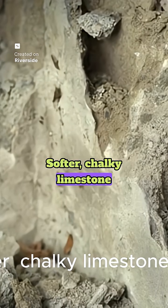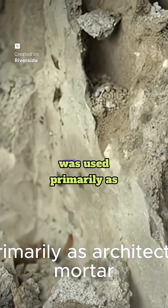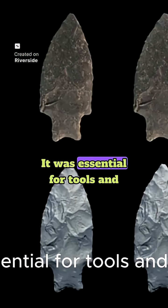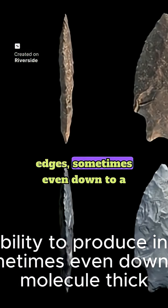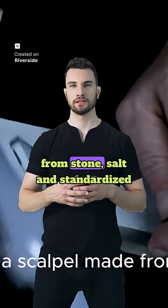Softer, chalky limestone marl, known as saskab, was used primarily as architectural fill and mortar. It was essential for tools and weapons, valued for its ability to produce incredibly sharp edges, sometimes even down to a single molecule thick. Imagine a scalpel made from stone.